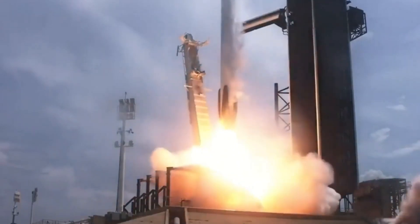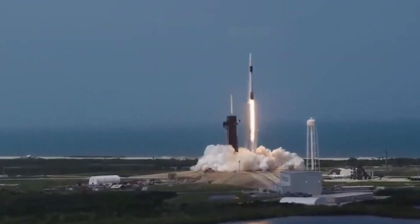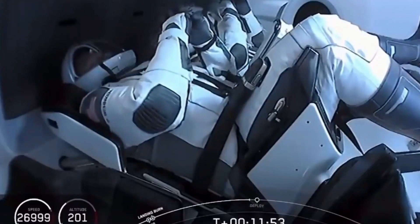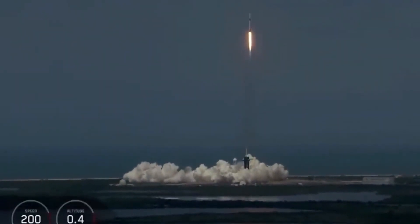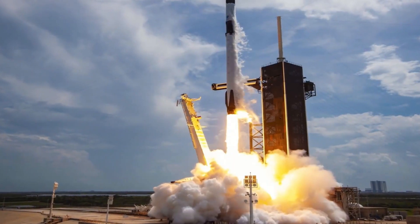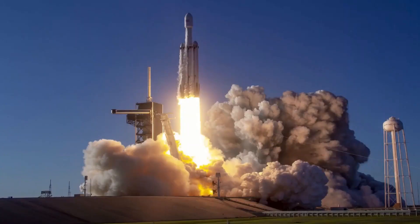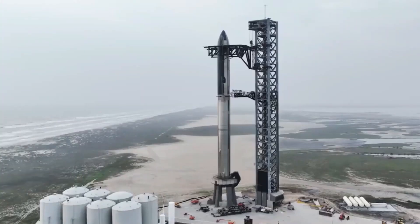In March 2022, SpaceX broke ground on the Star factory, a new structure designed to replace the current setup of disconnected tents and bay facilities. The Star factory aims to be a permanent, massive building capable of housing the assembly of numerous Super Heavy boosters and Starship vehicles. With a planned size of 300,000 square feet and a ceiling height of about 60 feet, the Star factory will revolutionize production and enable the assembly of the world's largest rockets.